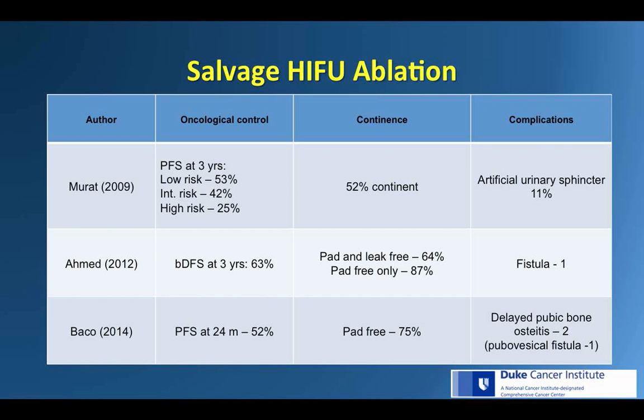In terms of focal salvage HIFU, Ahmed et al. tried to spare the apex to preserve the external sphincter and potentially reduce incontinence. He performed salvage hemi or quadrant ablation in 39 patients and demonstrated three-year biochemical disease-free survival of 63%, with 64% of patients pad-free at the treatment site and 87% overall pad-free. One fistula was noted. Baco et al. delivered hemi salvage-HIFU to 48 men following radiation confined to one lobe on MRI. Progression-free survival at 24 months was 52%, and overall 75% of men were pad-free. Four developed bilateral recurrence, four had recurrence in the untreated lobe, six had metastatic disease, and two had PSA-only recurrence.